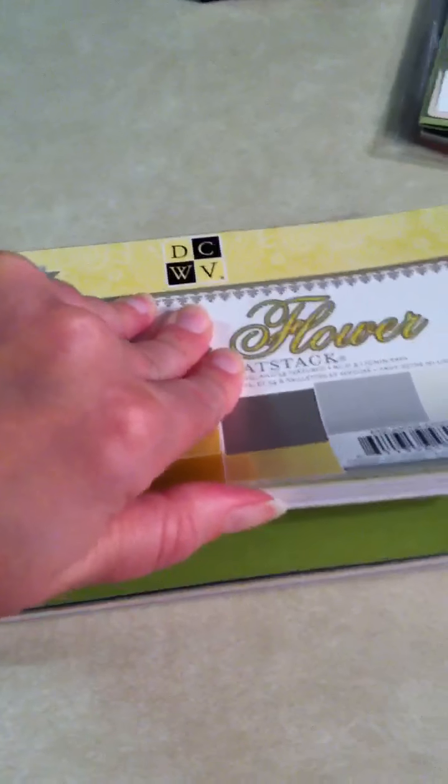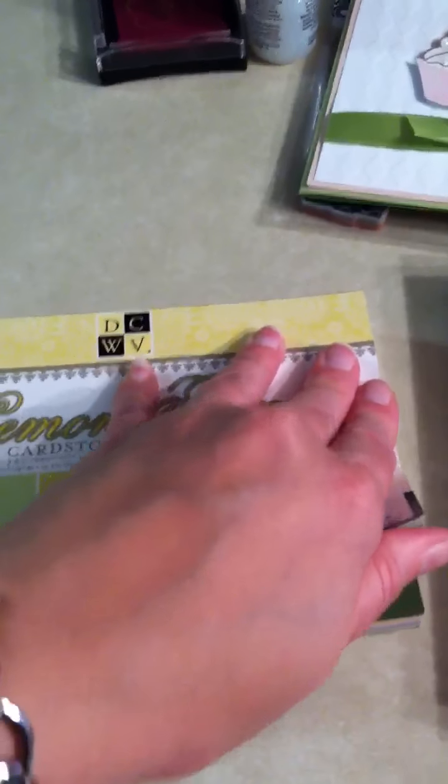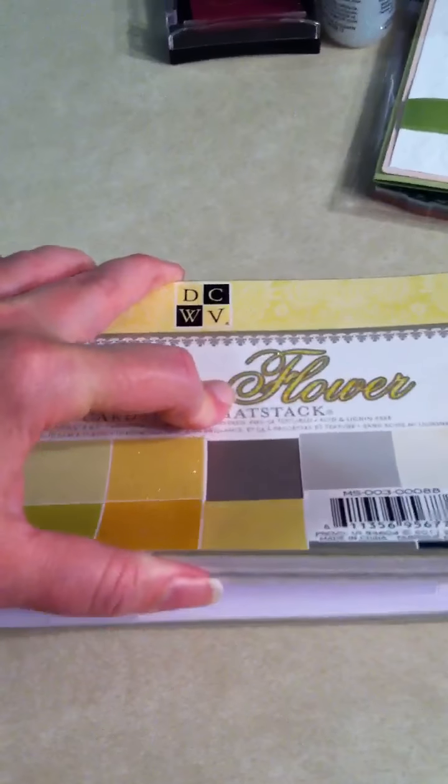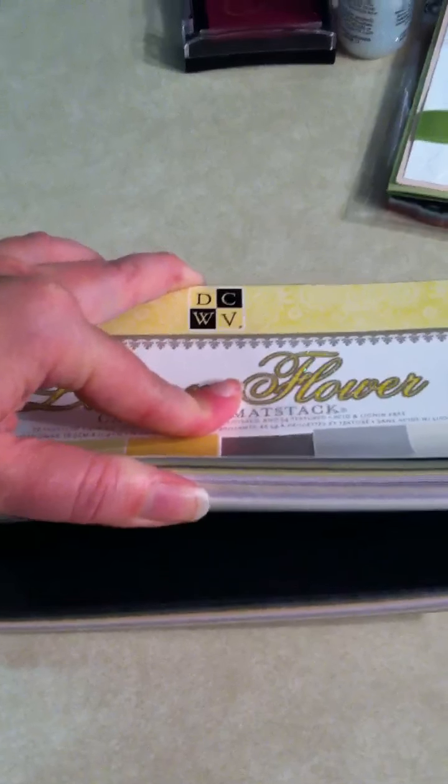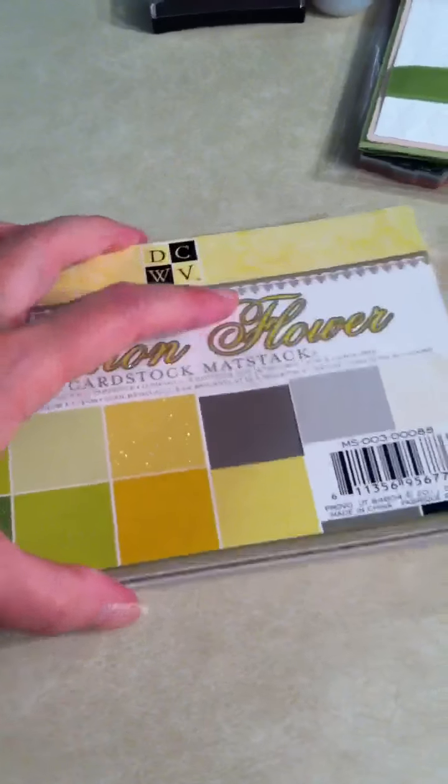And I wanted the Lemon Flower Paper Matte Stack, but all I could find was a cardstock, and I love this paper. So I thought, why not just get the matching cardstock matte stack.